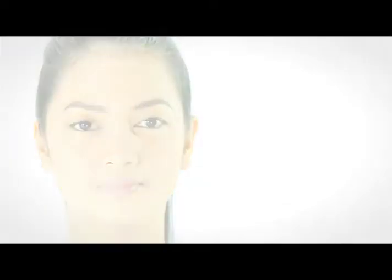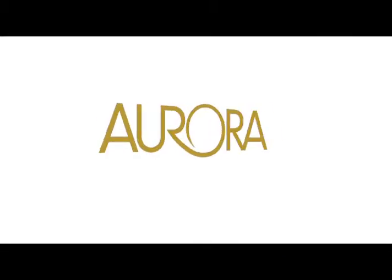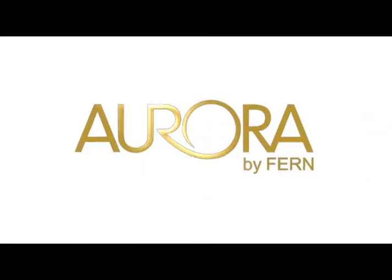Refresh yourself. It's about time you indulge. Be absolutely stunning with Aurora.